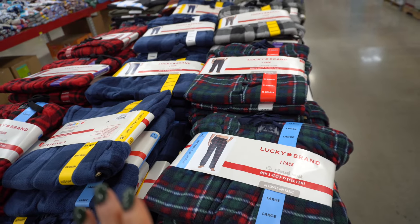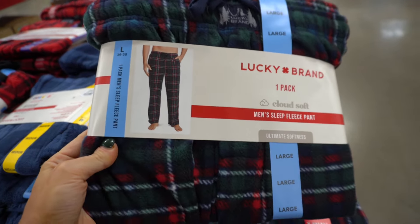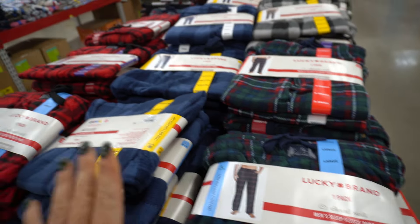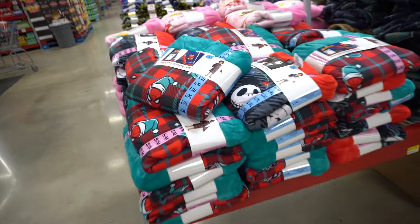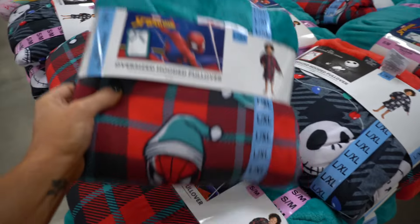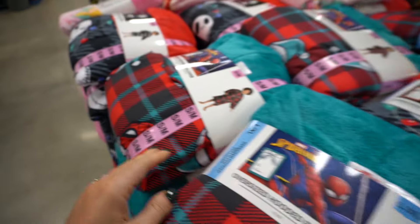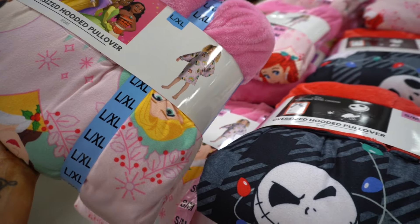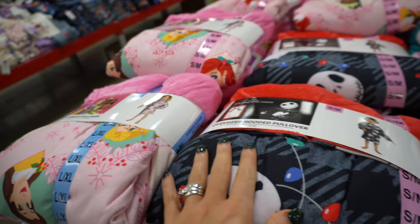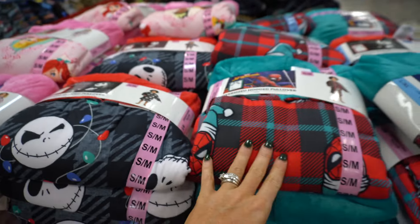I know it's early but they have Lucky Brand men's sleep pants that are kind of Christmassy — they're $10, great gifts. They also have character robes for Christmas: Spider-Man, Nightmare Before Christmas, and Disney princesses — these are $17 and go from small to extra large in kids. Really cute, great gifts if you're trying to ease into your shopping now.